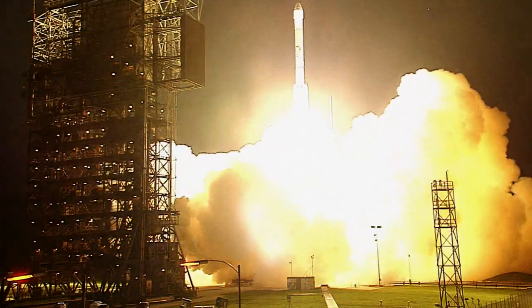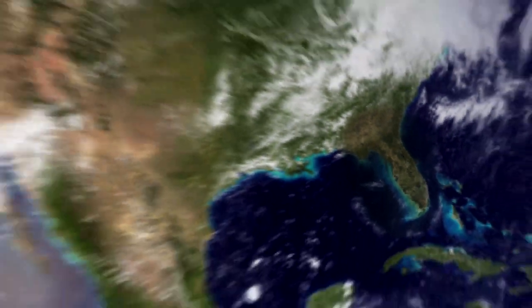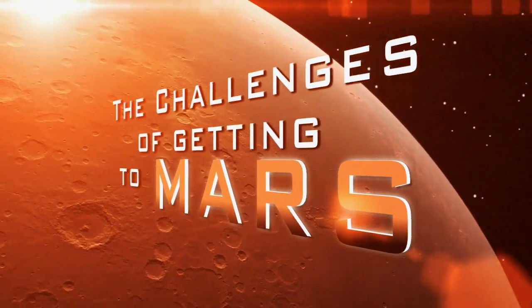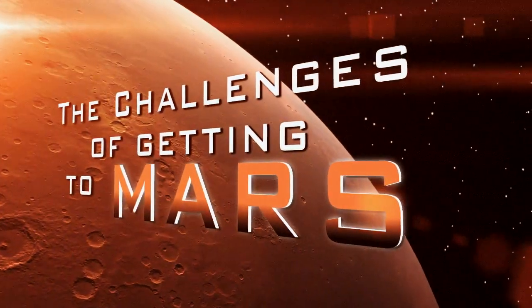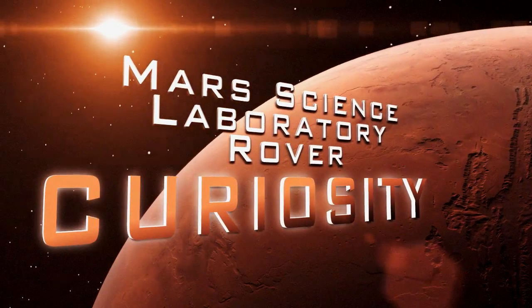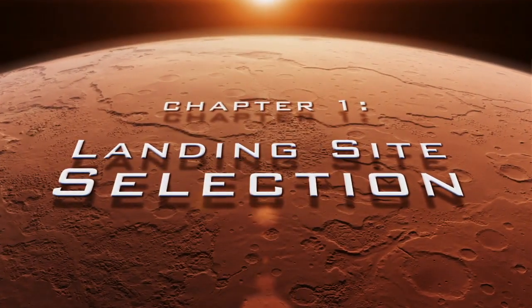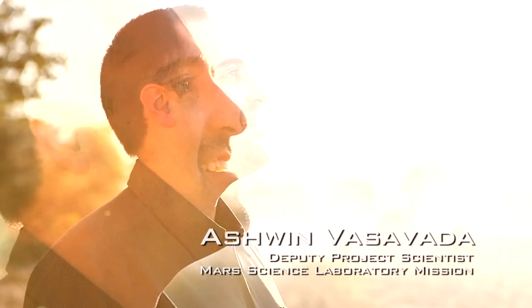One, zero, and liftoff! One of the most challenging aspects of this mission happens before we even land, and it's picking the right landing site for the mission.